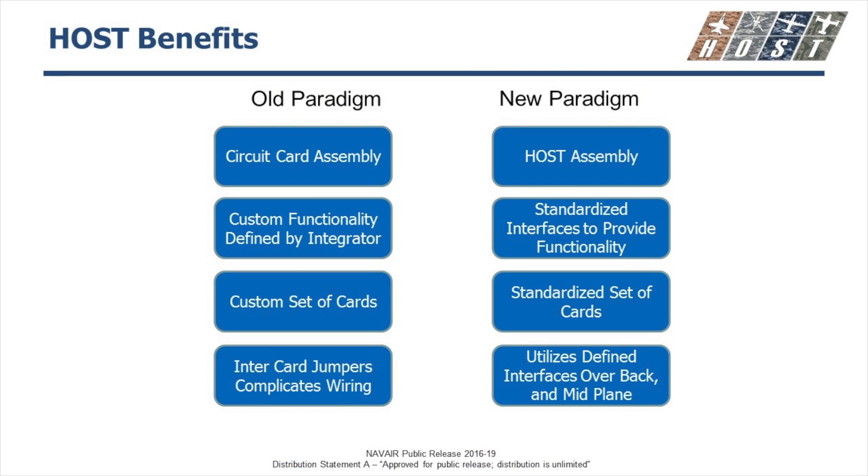Some of the benefits — old paradigm versus new paradigm: the old paradigm is each provider providing their own circuit card assembly. What we want for HOST is a series of HOST standardized assemblies that people can use across different programs. Functionality that's custom and defined by the integrator — we want to have it standardized across the interfaces, which is one of the reasons why we're using OpenVPX through HOST. The vendor will provide a custom set of cards optimized for a specific function, but what we want is a standard set of cards used across different platforms and applications.